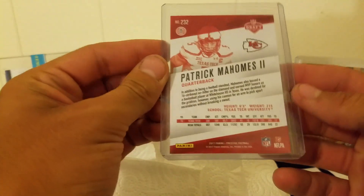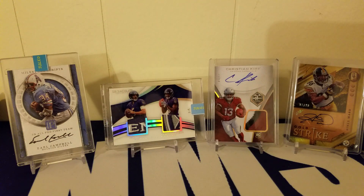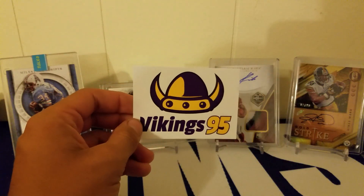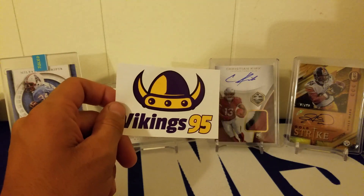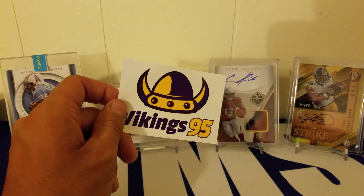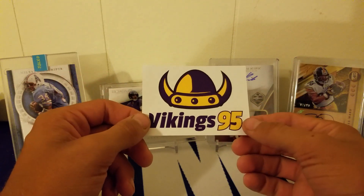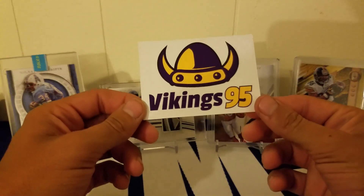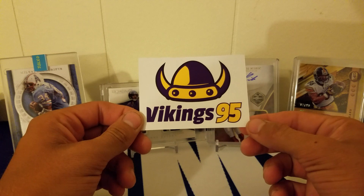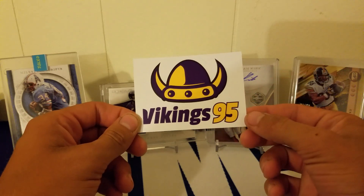We got a Patrick Mahomes rookie to finish it off — pretty nice. Like I said guys, that was Vikings95's repack. If you're interested, check it out. This is not sponsored — I actually paid for this. I bought it to help out Sam, great guy. I've watched him pretty much since I started, was in his fantasy football league. Happy for all his success, so check him out.